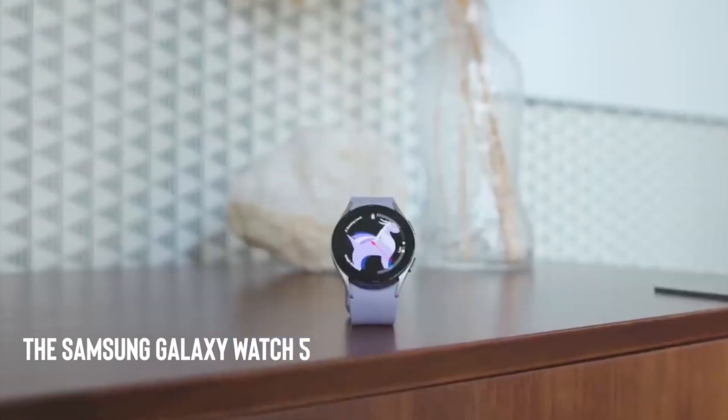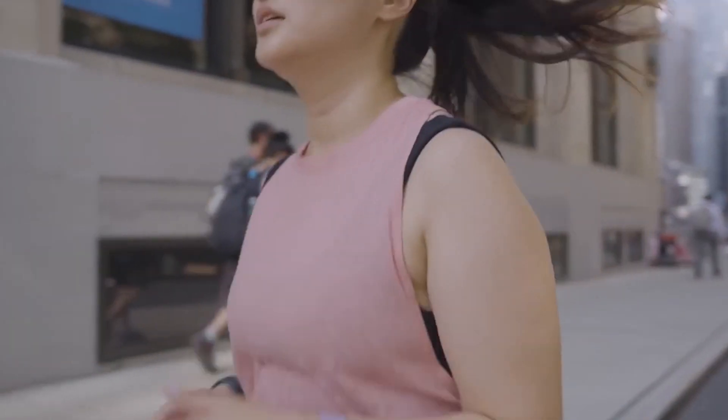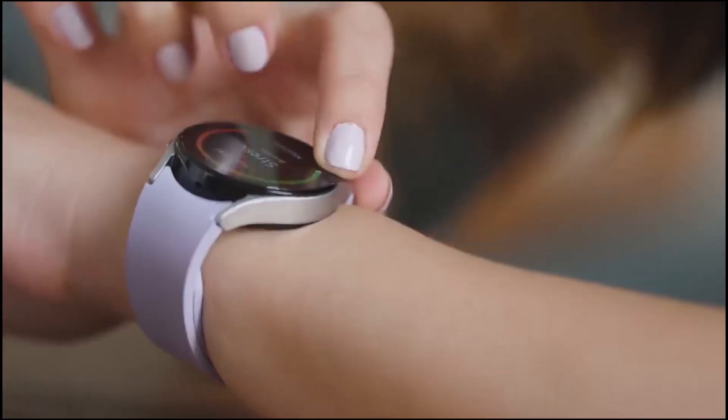The Samsung Galaxy Watch 5 is a sleek and stylish smartwatch that tracks your fitness and health with its advanced sensors and monitors.